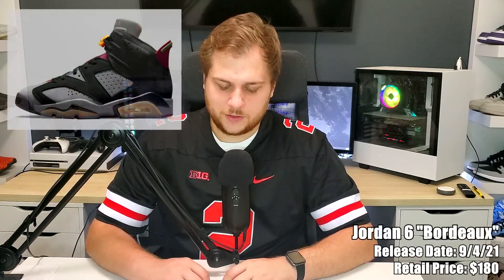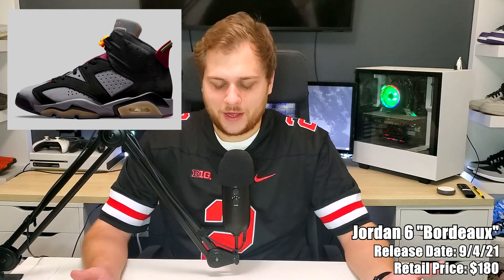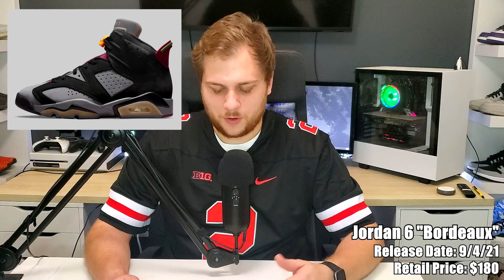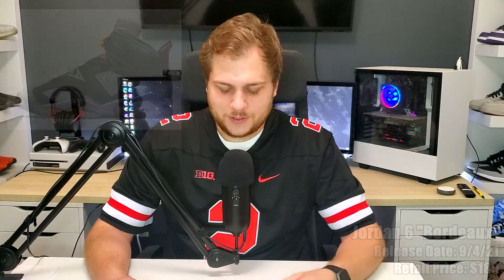On the fourth we have the Jordan 6 Bordeaux, releasing for $190. It's going to be full family sizing. If you really like the colorway or the Jordan 6, it's a decent one. It's mostly black and gray with some bordeaux — like a wine color — on the tongue and the heel, which looks all right. The color is kind of cool but I'm not a big fan of the Jordan 6, so just a decent one to pick up.